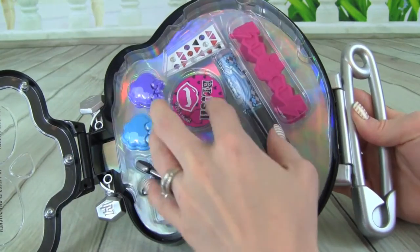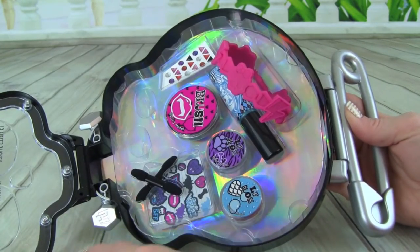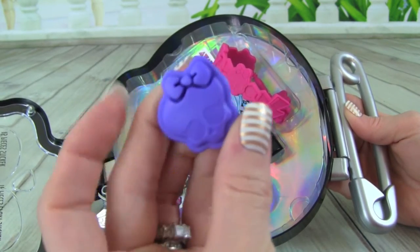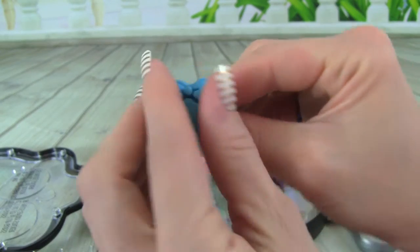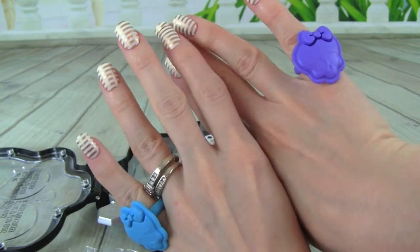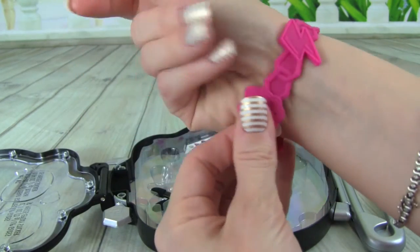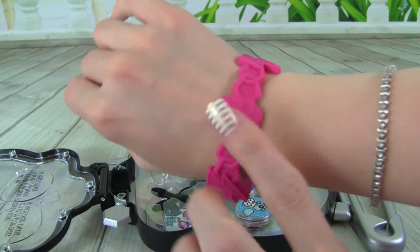Oh my goodness, look at all the stuff it comes with! We got these little rings — this one is a skull and it's purple. Here is another ring, it's blue, let's put it on. And look at this, it even comes with a bracelet. Let's see what that looks like — let's put it on. Cool, that is awesome, I really love this.